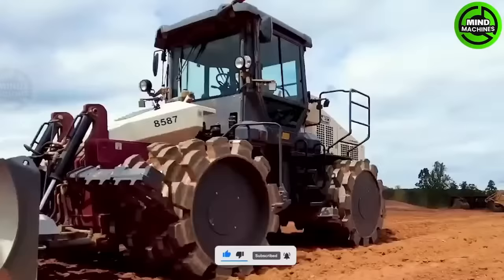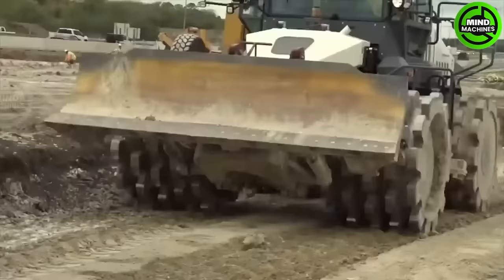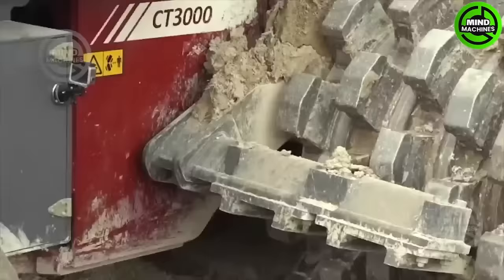The Dynapak CT3000 Tamping Compactor is a robust and versatile machine crafted for compacting soil, granular materials, and asphalt across a wide spectrum of applications.